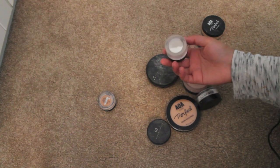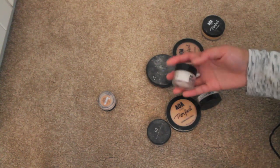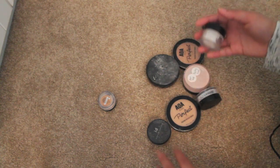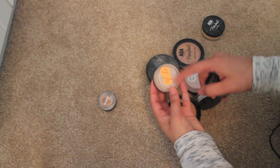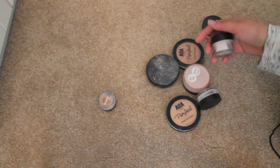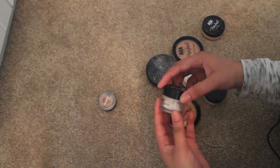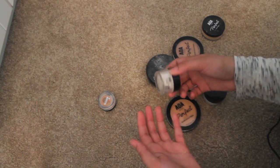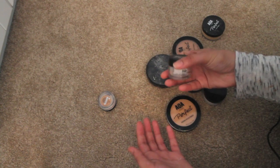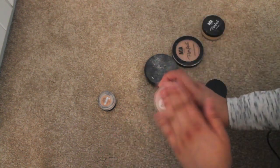This is the Makeup Forever HD powder — I've had this forever and never really reached for it. I think it was like a sample. I do have some of it in that little travel thing somewhere. Oh wait, this Coty Airspun travel size — I'm gonna keep that so I can travel with it instead of the big container. I'm gonna get rid of the Makeup Forever though — I've had it so long and just never use it. I felt bad throwing it away because it's Makeup Forever, but I'm gonna get rid of it.